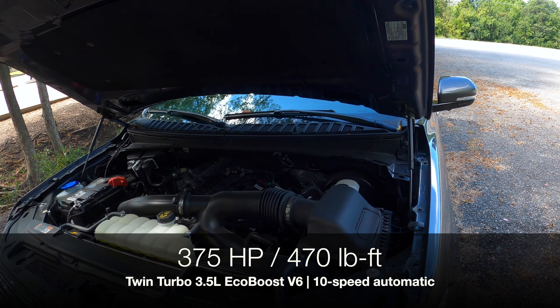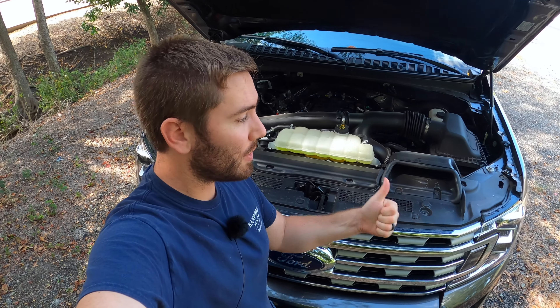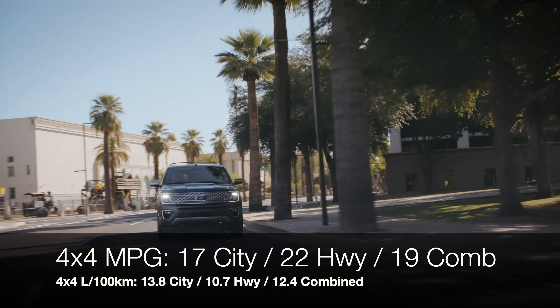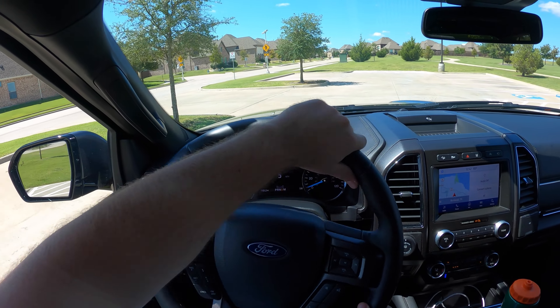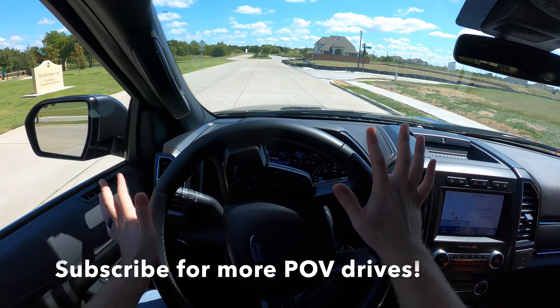Under the hood for 2021, nothing changes, and as far as I know nothing changes for 2022 — possibly a small power bump, but the engine and transmission will probably stay the same. It's the 3.5-liter twin-turbo EcoBoost engine with a 10-speed automatic transmission. There are two variants: the regular one with 375 horsepower and 470 lb-ft of torque, and the Platinum trim with 400 horsepower and 480 lb-ft of torque. Power numbers are very competitive with the Tahoe. The 4x4 model gets 22 MPG highway max, or up to 24 with two-wheel drive. Towing capacity on this 4x4 model is 9,200 pounds.